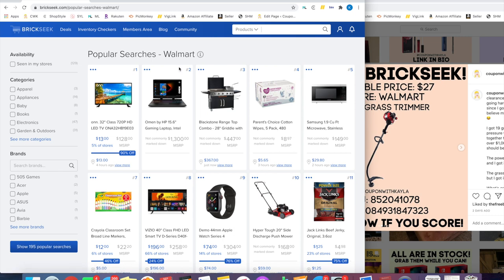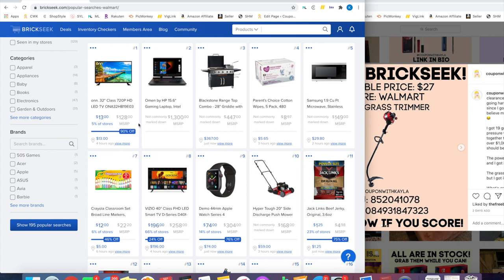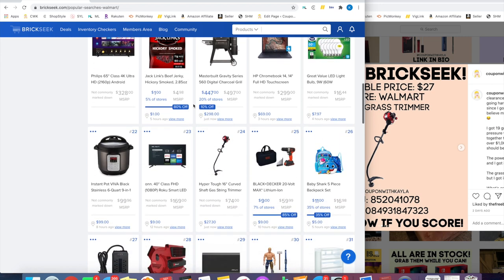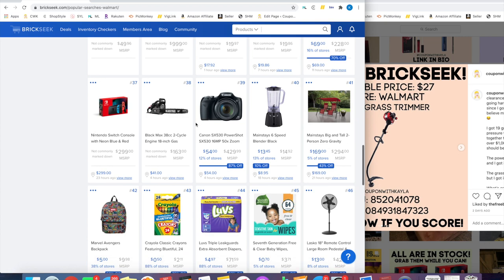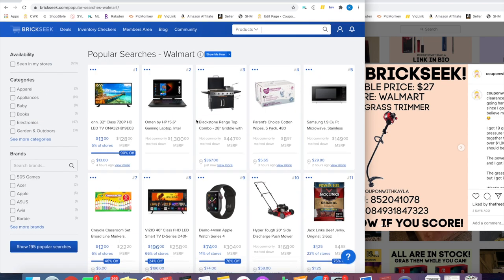Popular Searches shows what people are looking up the most on BrickSeek. If you're familiar with deal-sharing accounts, usually when a BrickSeek deal is posted, those items will show up in Popular Searches. You select the store — most of the time it's Walmart. These are items people are searching for most, usually because it's a really good deal. For example, there's a microwave on sale for $29 in some places — pretty good. This is a great way to see what others have already researched before you go searching yourself.